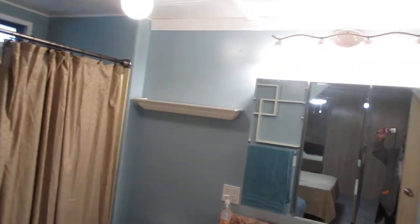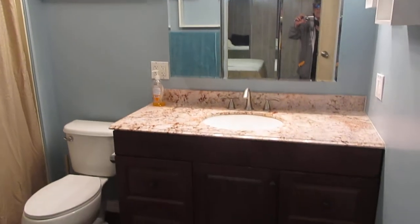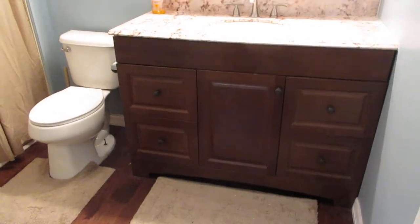You can see the nice lighting, a nice sink with new sink covers, a new sink, and new sink counters.